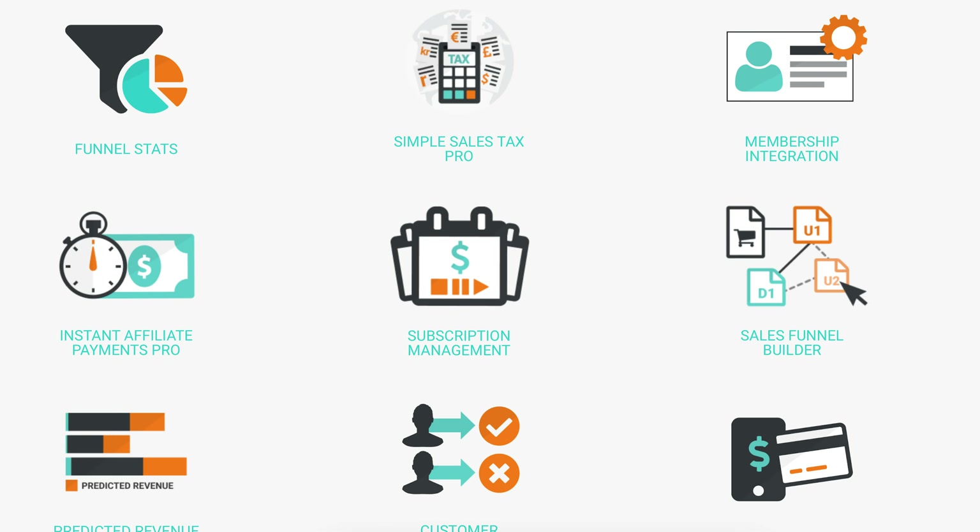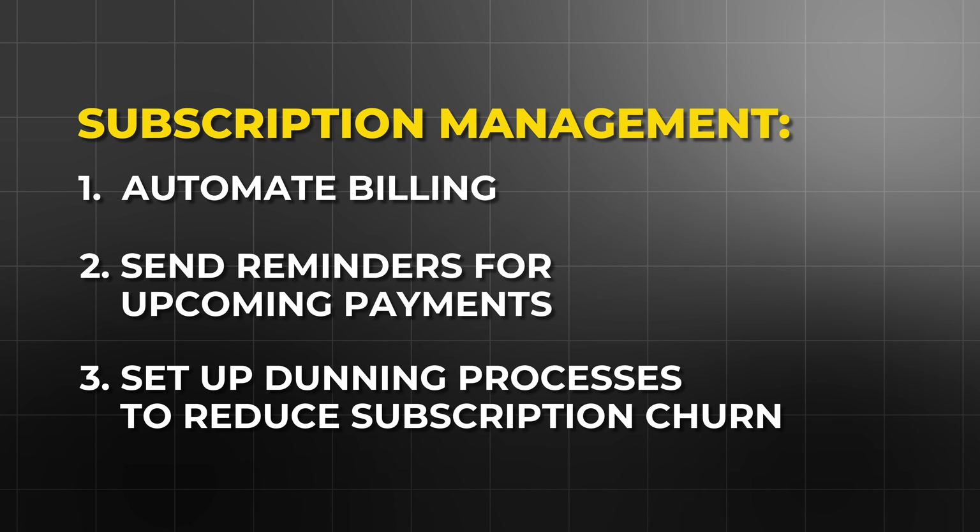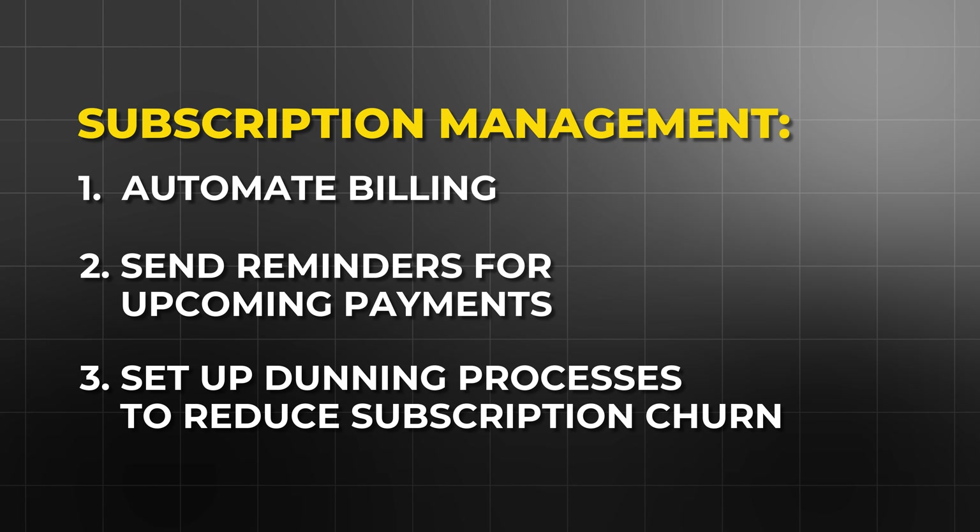Subscription management: if your business model relies on recurring revenue, ThriveCart supports subscription-based products. You can automate billing, send reminders for upcoming payments, and even set up dunning processes to reduce subscription churn.